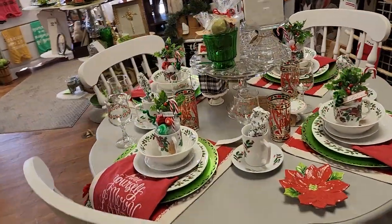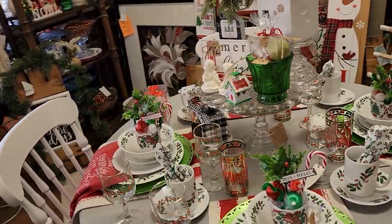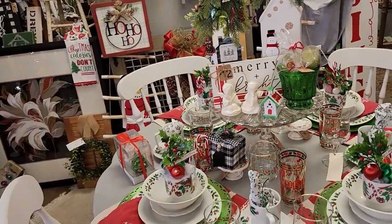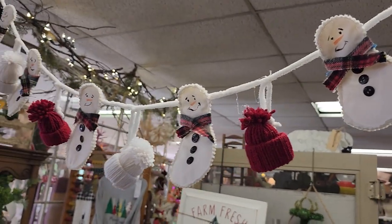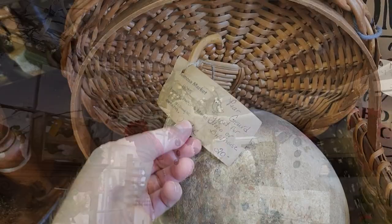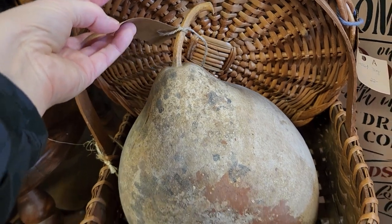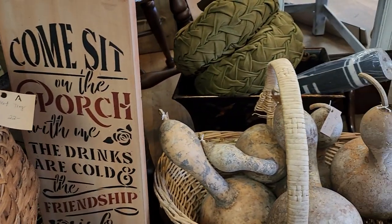And look how fancy they have this table set - I love, love, love, love everything about this. And I wanted to show you their garland - someone had made this cute little snowman garland. And I wanted to show you these pear gourds. You could either cut a hole in it and make it as a birdhouse or just set it up as decor. Isn't that beautiful? They were really lightweight, just dried out gourds.